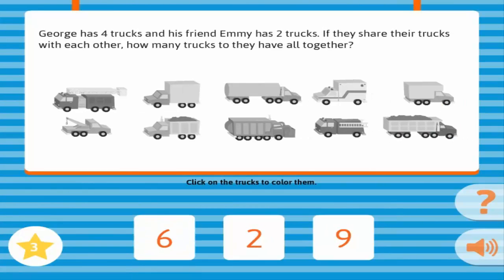George has four trucks, and his friend Emmy has two trucks. If they share their trucks with each other, how many trucks do they have all together? Correct!